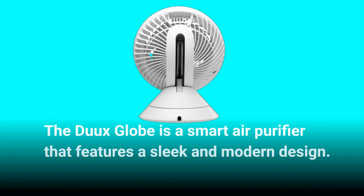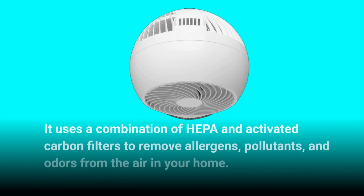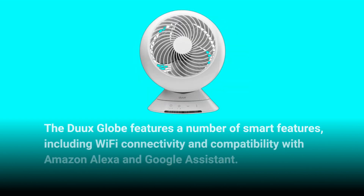The Dukes Globe is a smart air purifier that features a sleek and modern design. It uses a combination of HEPA and activated carbon filters to remove allergens, pollutants, and odors from the air in your home. The Dukes Globe also features smart capabilities including Wi-Fi connectivity and compatibility with Amazon Alexa and Google Assistant.